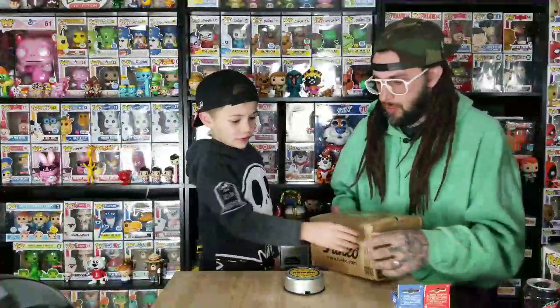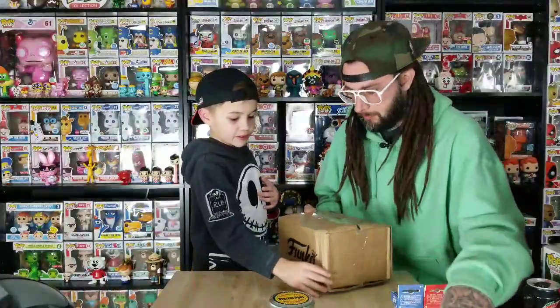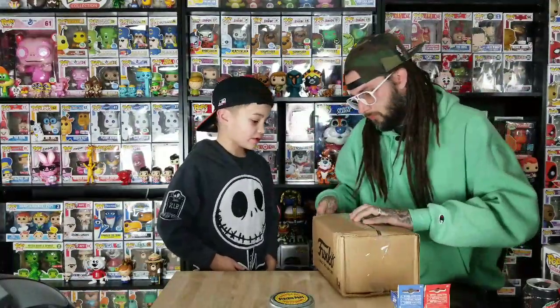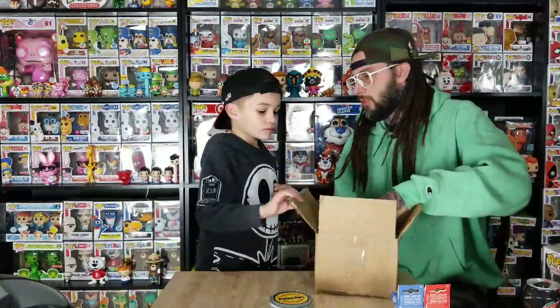This is a Funko shop exclusive. Look at that damage — bad box there, isn't it? Look at all the dents. If you've ever got one, the stuff's usually pretty good though. It probably wasn't Funko, it's probably just how it got shipped. You don't know what this one is, do you? I forgot. Don't look at the box if you don't want to know.